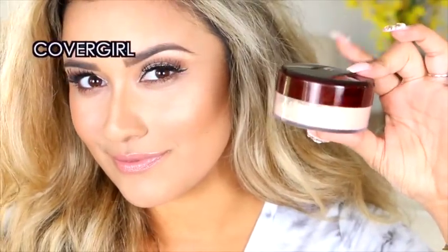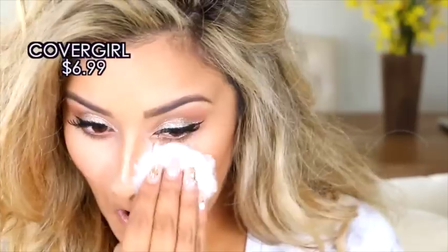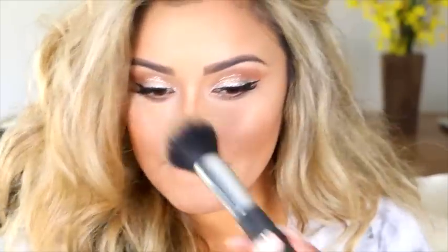Now, I know at the beginning of the video I said I loved everything — I did love it, but the loose powder has a weird smell to it. It's a finishing powder by CoverGirl in the color Fair, because I wanted it to be bright. It just has the funkiest smell — like, what ingredient is making it smell like this? Other than that, I do love it. It kept my makeup on all day.